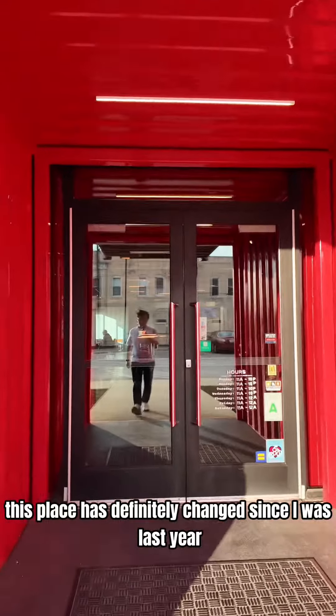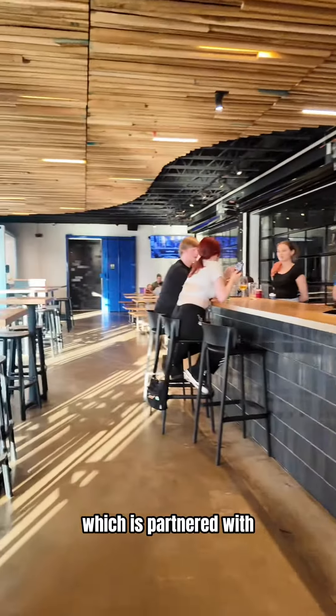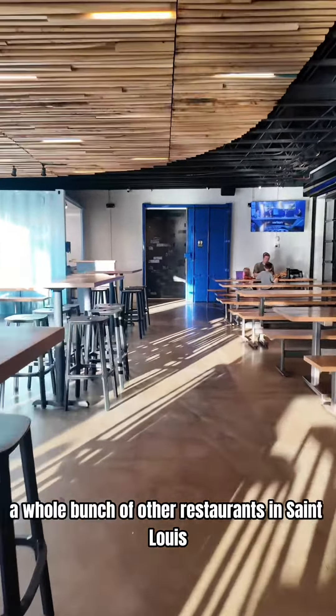This place has definitely changed since I was last here. They used to work with the Niche Group, which is partnered with a whole bunch of other restaurants in St. Louis, but they no longer do.